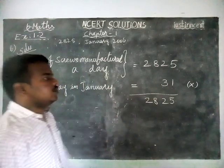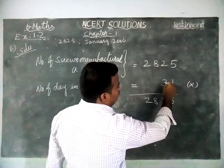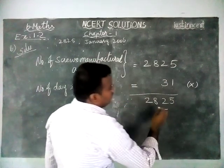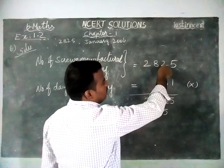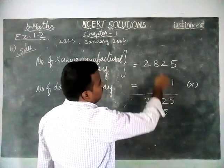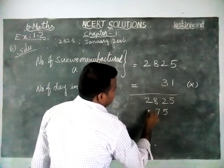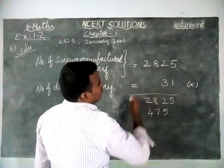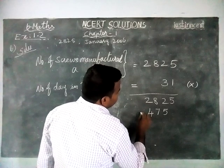And now we have to multiply by 3. So, 3 fives are 15, remaining 1. 3 twos are 6, 6 plus 1 is 7. 3 eights are 24, remaining 2. 3 twos are 6, 6 plus 2 is 8.